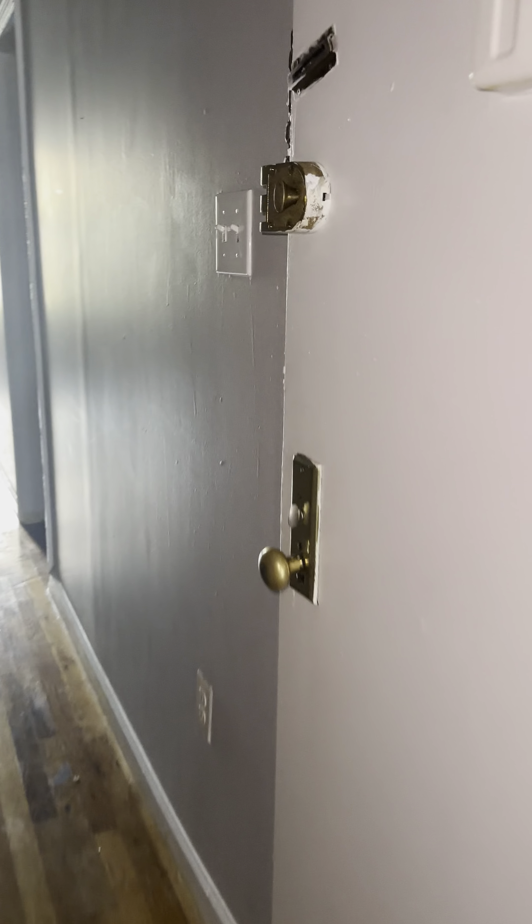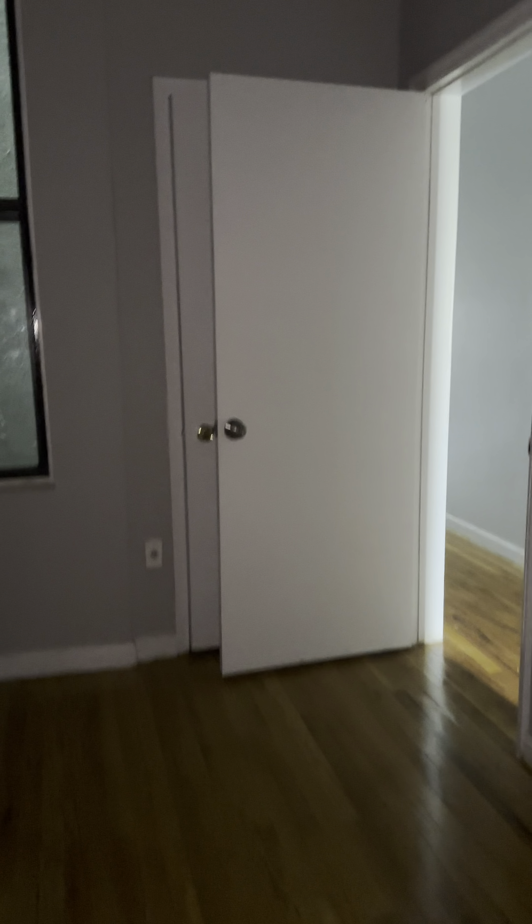Closet behind the doors here. This room is going to be pretty identical to the room next door. Continuing on past the apartment door, we have bedroom number three, also a really nice size queen-size room — just a mirrored flip image of the one we just saw. It also has a closet.